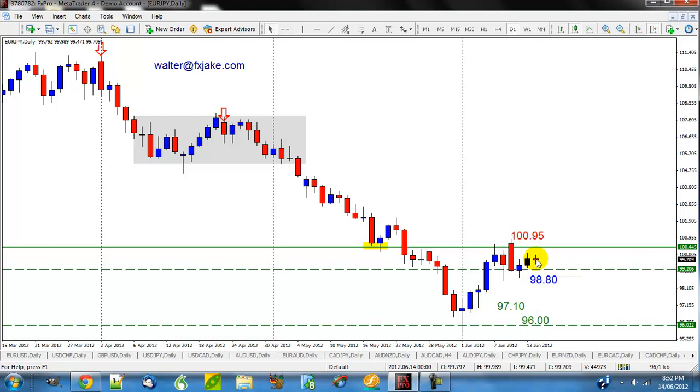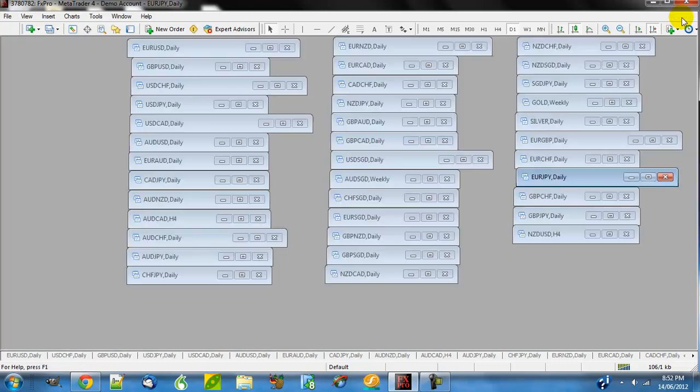We've just started the European session, so I'm going to wait and see what happens. If it can trade low enough to trigger my trade, then I'll be good to go. Otherwise, if it doesn't trigger today at the end of this daily candle — which is in about 10 hours, at 5 p.m. New York time — then I'll probably just let it slide.